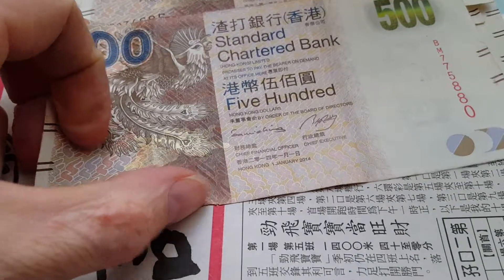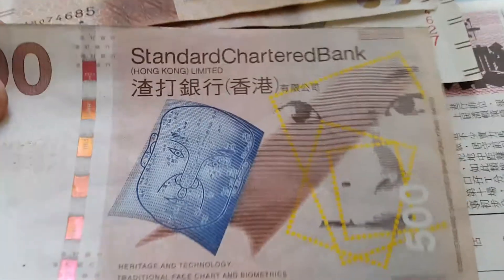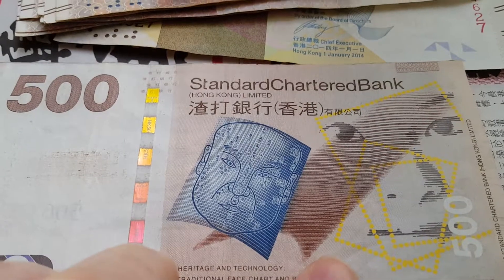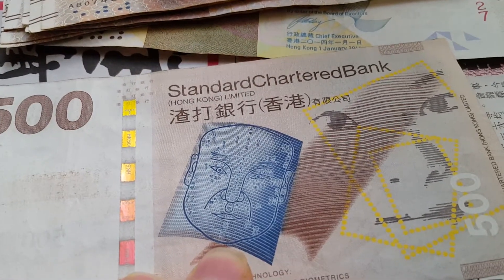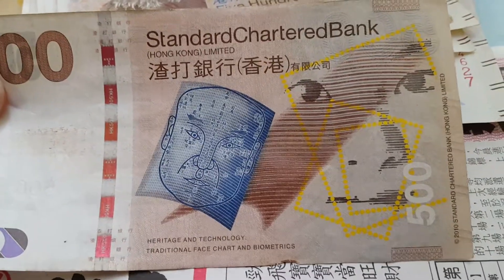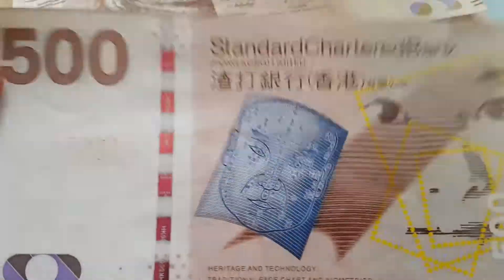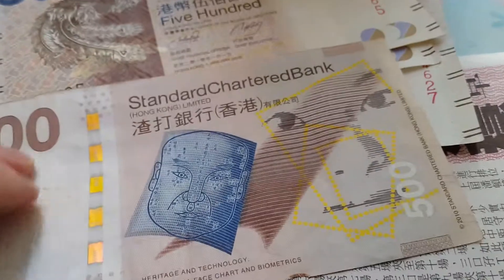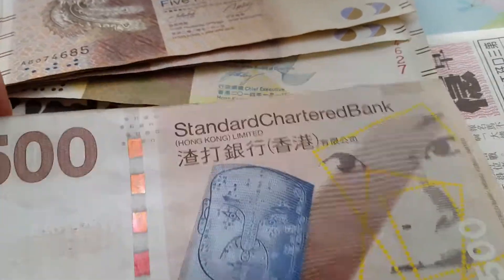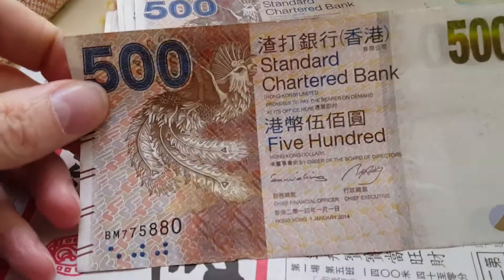This one's a bit damaged. The reverse of this note is themed around heritage and technology — there's a face identification image and an ancient Chinese book showing different types of facial features. The Standard Chartered Bank commemorates Chinese old technology and modern technology, which is really just a continuation of old technology with more information added. There's also a watermark — the bauhinia flower — and this one has the Phoenix on it, a nice bird.